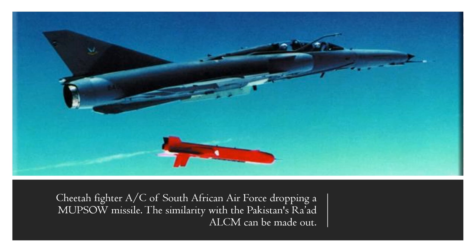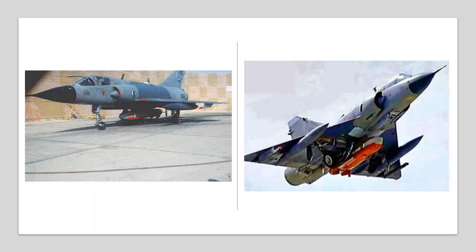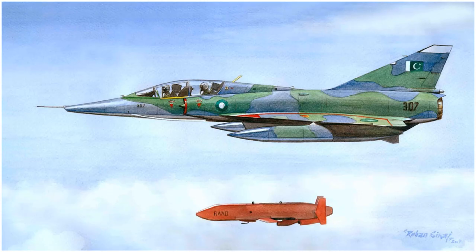MAPSAW was manufactured by Dendl company, which historically has a strong track record of working with Pakistan. In this image, you can see a Cheetah aircraft of the South African Air Force dropping the MAPSAW missile. The visual evidence available so far shows the RAAD ALCM being carried and tested by Mirage III series of fighters which have undergone Rose I upgrade. We also have a painting of a Mirage III DP with RAAD missile featured next to it, though a live version of this combination has not been seen.